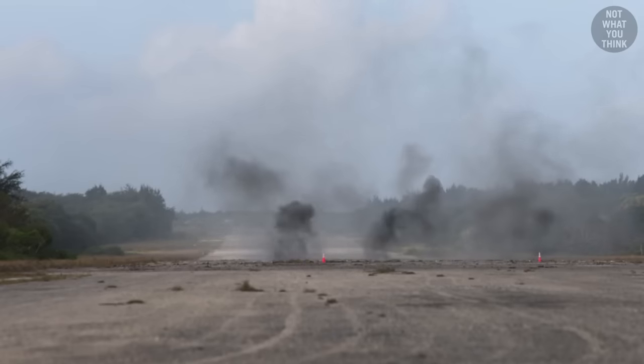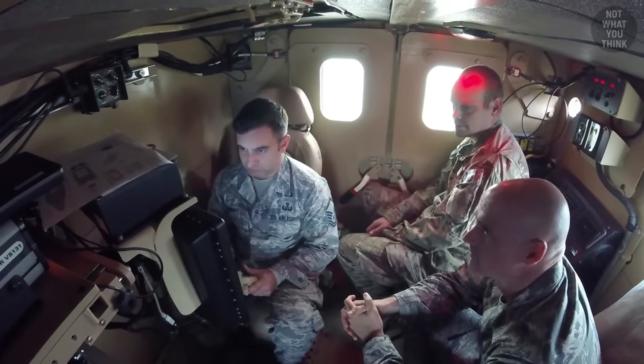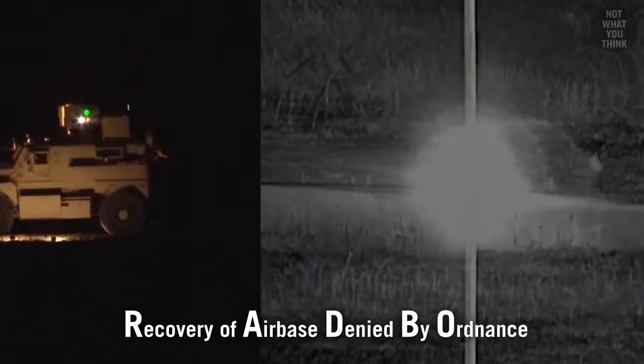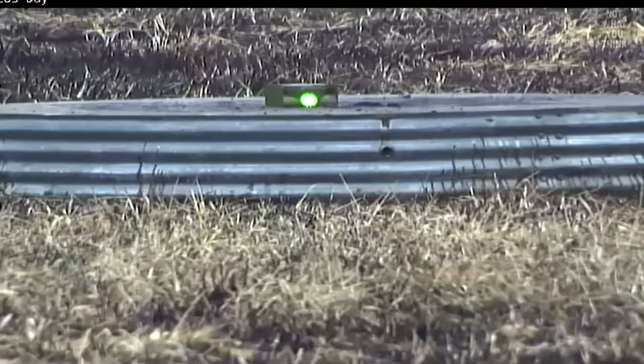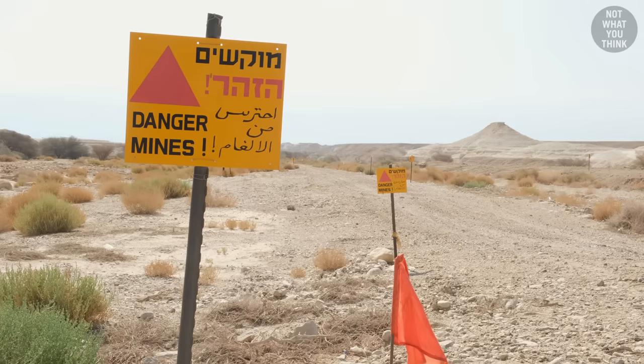That said, all these controlled explosions take a long time to set up, so the US Air Force is testing a much more high-tech option — lasers. RADBO, or Recovery of Air Bases Denied by Ordnance, is a powerful 3-kilowatt laser system mounted on a special mine-resistant vehicle, which can safely burn through almost any explosive with a 99% success rate. Although RADBO can only disarm explosives in its line of sight, which may work for airfields but not for minefields.